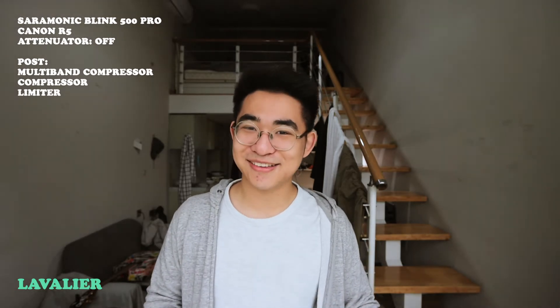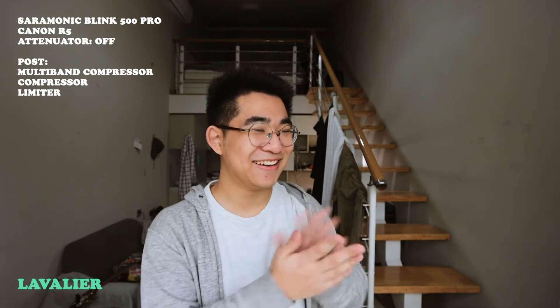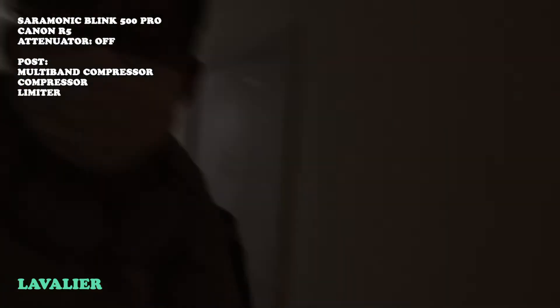Although lav mics allow for a greater degree of freedom in vlogging, they do come with their quirks. Now let's do a very realistic vlogging test with different microphone solutions. Today is a very exciting day to vlog because we're going to get a haircut, and also we're going to get tested for COVID. Yeah, this is my boring life. Today's activity is also bringing the trash out.